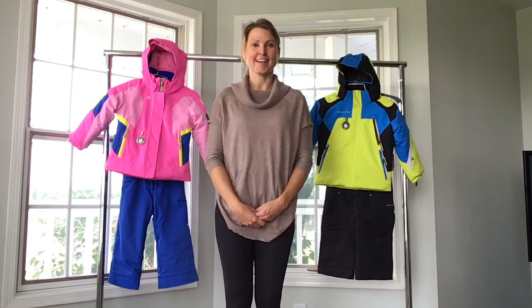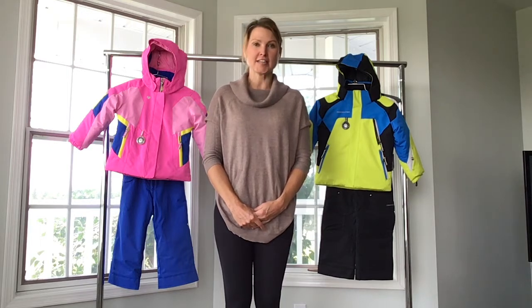Hi everybody. I'm Alana and I'm going to talk to you today about Obermeyer Kidswear.